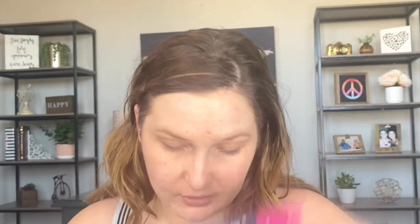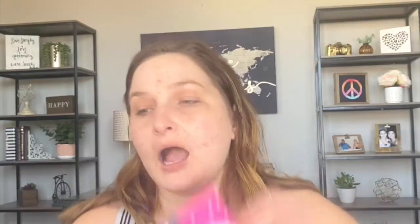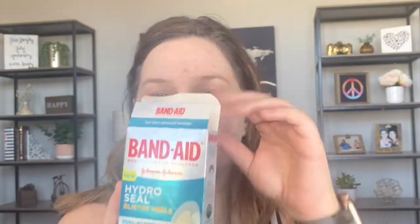My last step at night is The Ordinary 100% Cold-Pressed Virgin Marula Oil. I also use pimple patches when needed. I'm not really a big fan of the individual spot patches — I prefer the blister bandage ones that I get and cut up with scissors. They stick to the skin better and I feel like they actually get the junk out of your skin better. That's how I've been treating individual pimples.